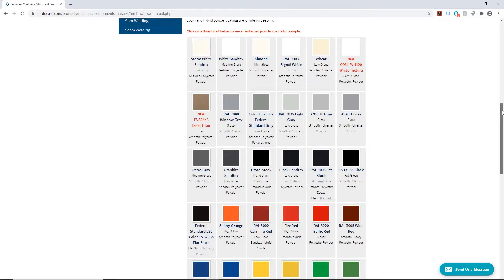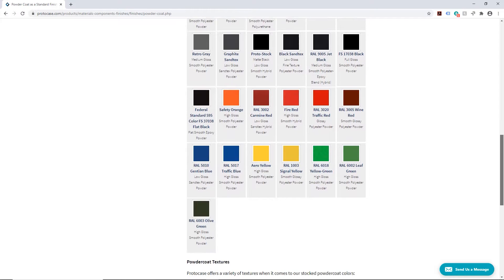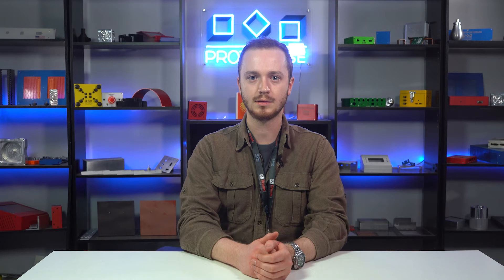Here at ProtoCase we offer powder coating as a standard finish for your custom parts and enclosures, meaning we can powder coat your parts within our standard lead time of two to three days. Powder coating is an awesome finish option — it's durable, available in a wide variety of stock colors, and provides a great aesthetic for your design. The two most popular types of powder coats are polyester and epoxy, each with their own advantages.